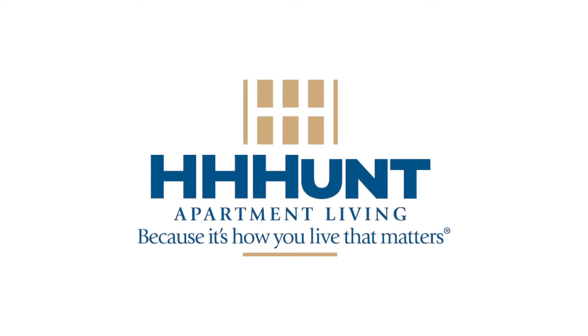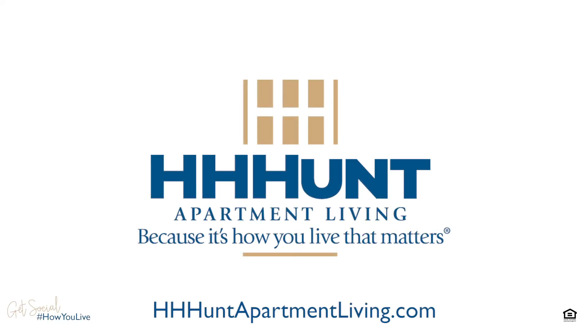Thank you for touring the Grayson with me today. This is just one of many floor plans here at Averly's Center Point. Check us out or lease online at AverlysCenterPoint.com. Because at H.H. Hunt, we believe it's how you live that matters.